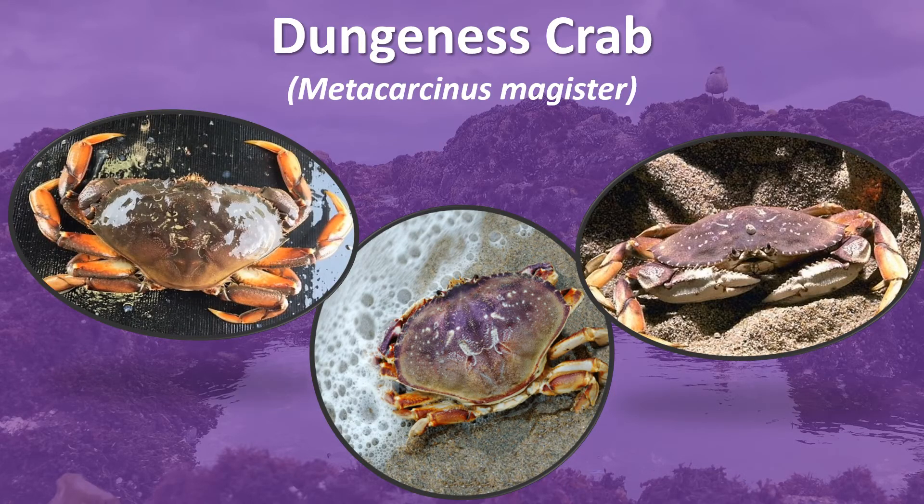First up, we have the Dungeness crab, the most tasty of all the crabs we will look at today. Its colors range from yellowish-brown to purple, and it has an oval carapace that can reach 10 inches in width and can weigh up to 4 pounds. Dungeness crabs prefer eelgrass beds in sandy or muddy bottom areas, living at variable depths from the intertidal zone to about 300 feet.